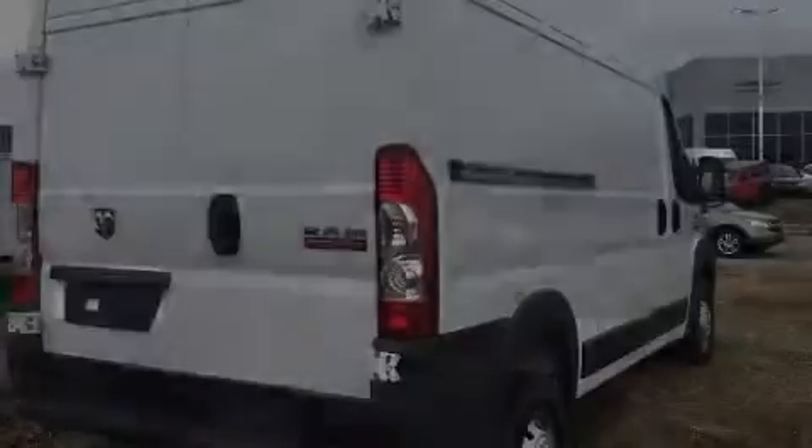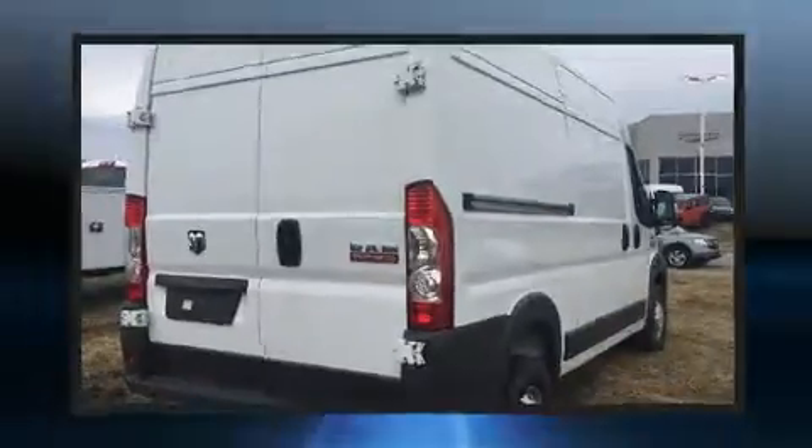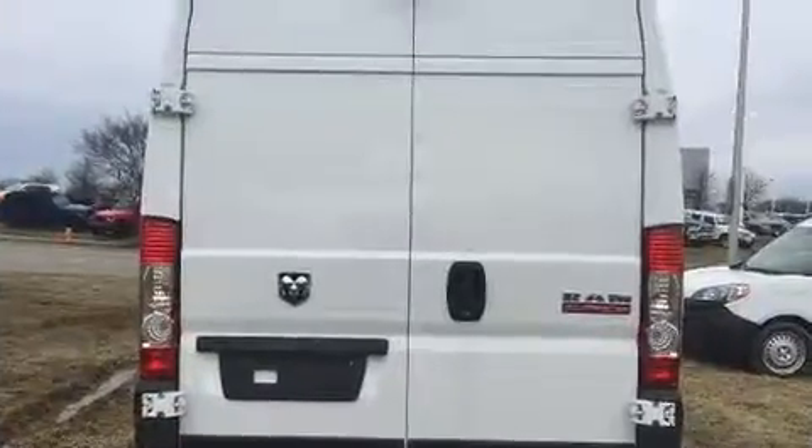Introducing the 2018 Ram Promaster 1500. It features an automatic transmission, front-wheel drive, and a refined six-cylinder engine.